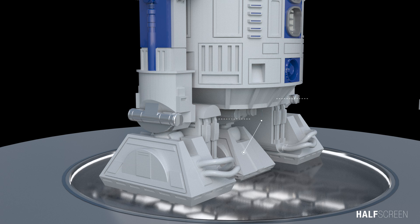He travels on three legs, one of which could retract into his body. The droid features two power bus cables on both his legs, connected to a small power cell found under his body.